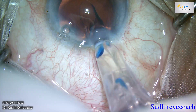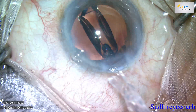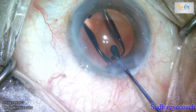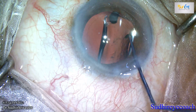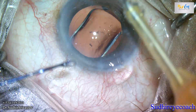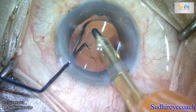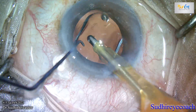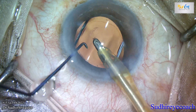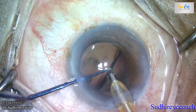I was performing a normal phaco surgery, and during IOL implantation the patient suddenly moved the eye. The tip of the cartridge likely touched the endothelial surface and created a DMD. Initially I didn't realize, but during viscoclearance I saw a small rent in Descemet's membrane. Although the rent was small, it was present in the central part of the cornea.